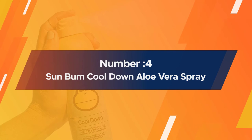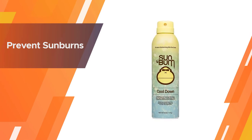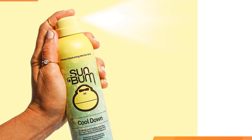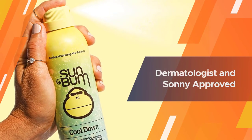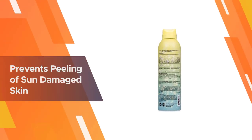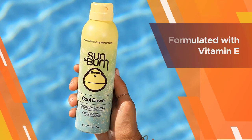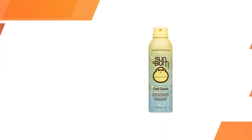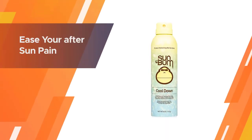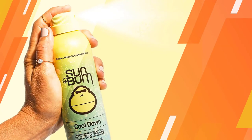Number 4: Sun Bum Cool Down Aloe Vera Spray. Sometimes it can be difficult to apply a gel or lotion to hard-to-reach areas of your body that are experiencing the wrath of the sun. Sun Bum's Cool Down Aloe Vera Spray is a simple solution to this problem, offering an effective sunburn solution in the form of an easy-to-apply, non-greasy, and quick-drying spritz. While aloe is the key ingredient, it is also enriched with vitamin E for hydration and cucumber extract, giving it a soothing and cooling scent.